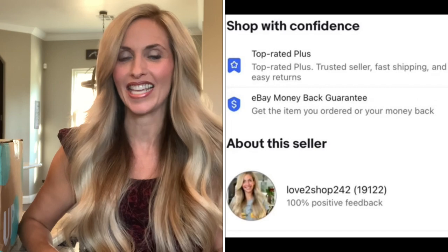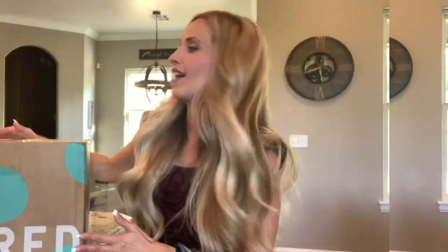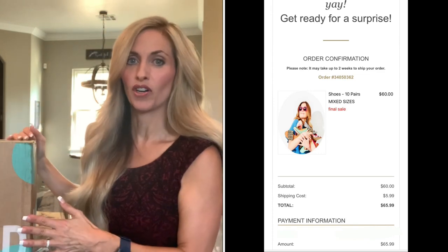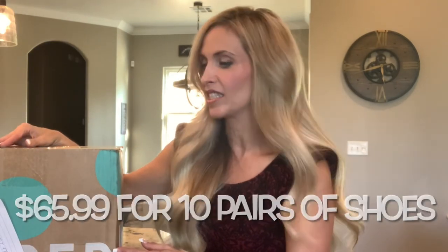Hi everyone, it's Debbie. Welcome to my channel or welcome back. I'm a reseller. I've been reselling for 17 years. I mainly sell on eBay and Poshmark, and today I have another ThredUp Rescue Box. This is the shoe box, and when I went to order they did not have the 15 pairs of shoes — they just had 10 pairs, so I thought I would try that. I purchased it on August 31st and it arrived on September 8th, so it took just eight days to arrive. It came from Georgia — that's the first time I've had it come from this location — and I paid $65.99 for it.